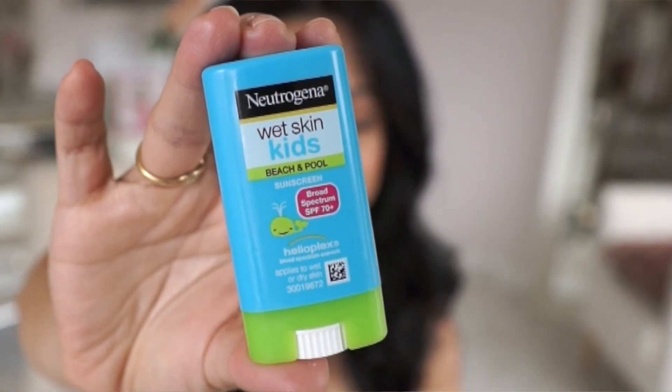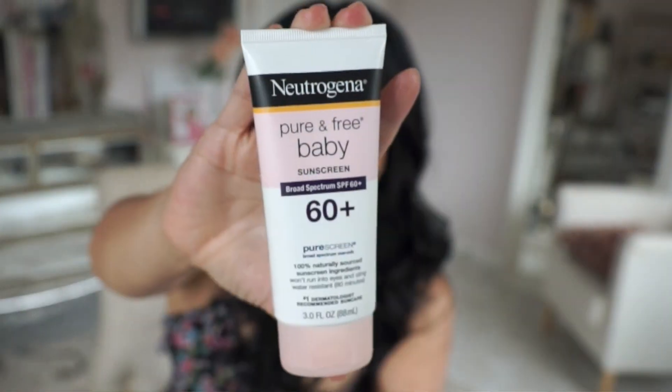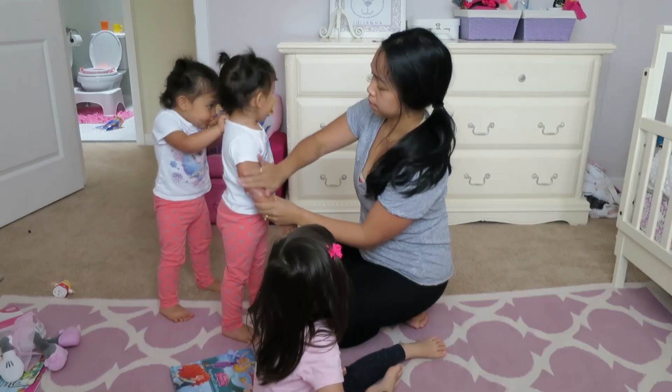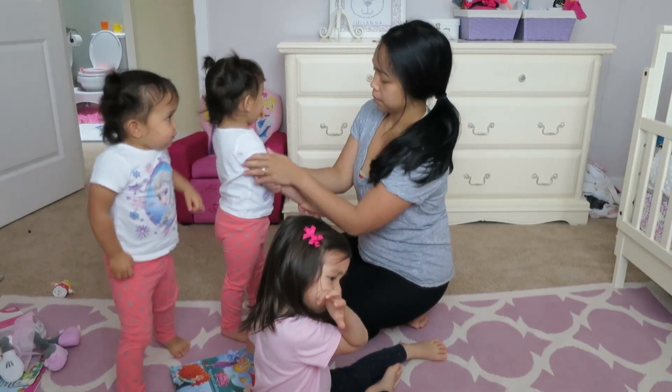This Wet Skin Kids Beach and Pool — it looks like a deodorant container and it's a bomb. When you're at the beach you can apply this onto their wet skin and it doesn't leave that white or bluish residue at all. I appreciate that Neutrogena has a gentle sunscreen specifically for toddlers and babies. This one is called Pure and Free Baby Sunscreen. It has an SPF of 60 and it's not sticky either.